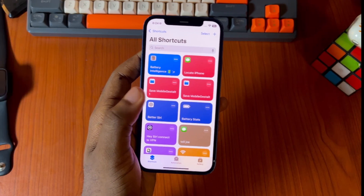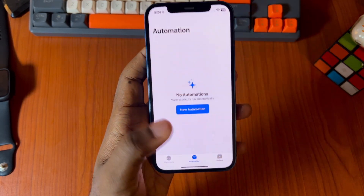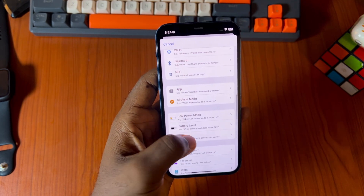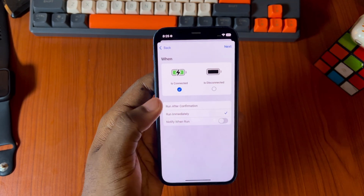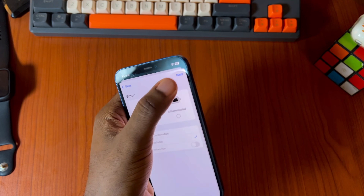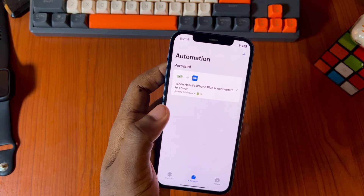Now that we have the shortcut, we need to set a trigger mechanism for it. Go to Automation, then New Automation, select Charger, set it to 'Is Connected', choose Run Immediately, and select Don't Notify Me — there is no point in doing that. Then hit Next. This is what we want to run: Battery Intelligence.